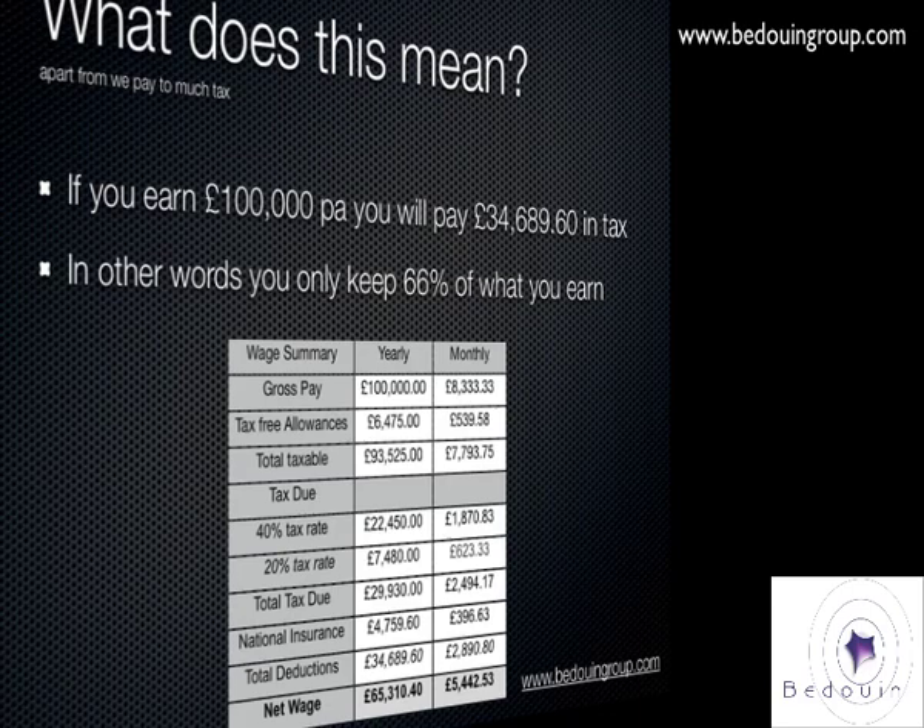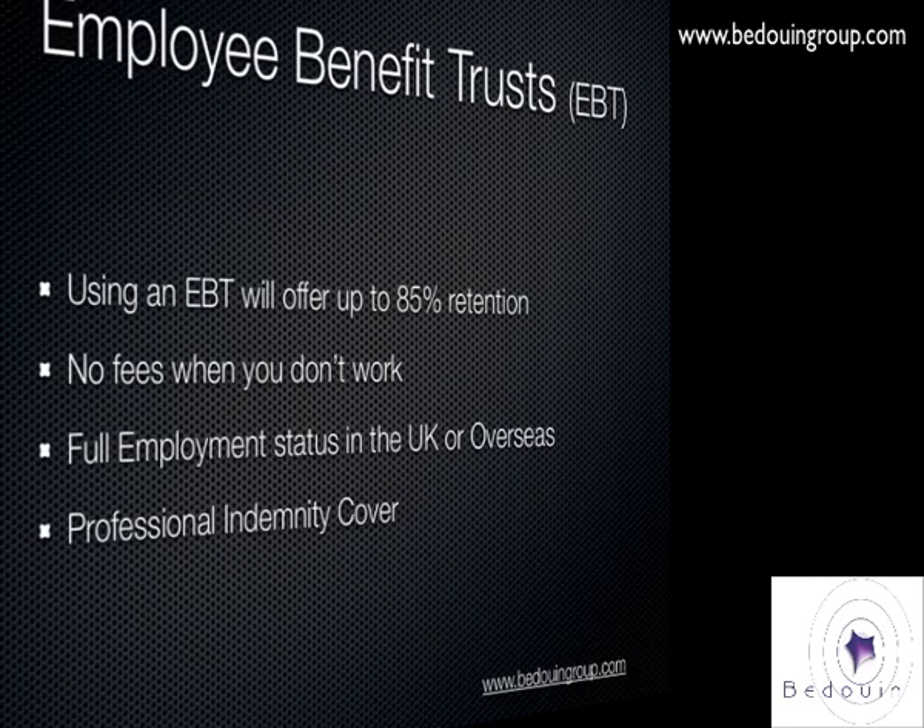There is a solution which you can use to bring this to a more suitable level. These are called employment benefit trusts. What they offer is they will increase your retention on your contract to up to 85% — normally it's about 82% to 85%, sometimes a little bit higher. It depends how you tweak it with your expenses and pensions. If you're not working or you don't have a contract, you don't get charged for it, unlike other umbrella companies. You are given full employment status in the UK or overseas, which is important when considering going for mortgages or something like that, and in certain cases you will be given professional indemnity cover.